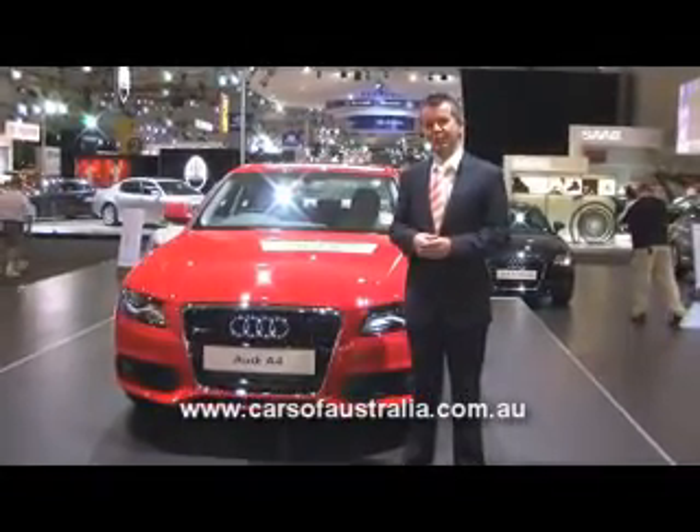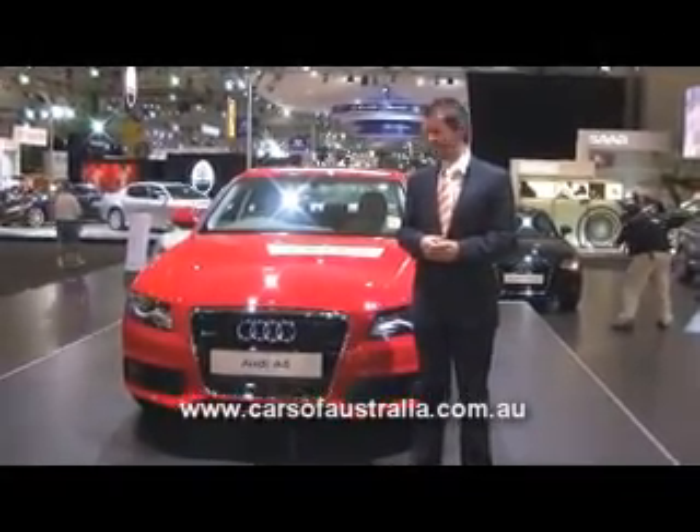Hi, I'm John from Audi, and today I'll present the all new Audi A4 sedan for you.